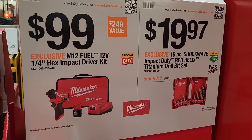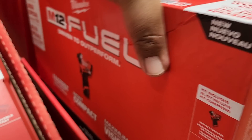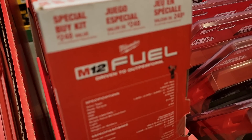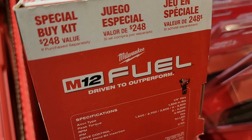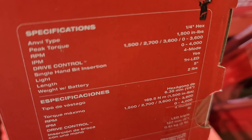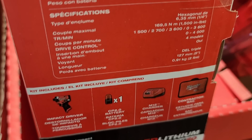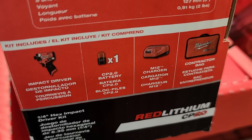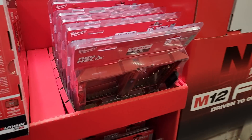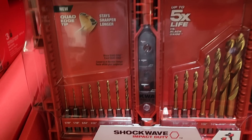Killer deal here — $99 for the M18 Fuel one-quarter inch impact driver. Yes, this is a brand new Gen 3 impact driver kit for only $99 — that's a killer deal. If you guys need it, get it, because these things will fly off the shelves. Brand new tool just released a couple months back. Make sure you grab this one because it will sell out — there's only three of them here so they're not going to last long. You also got a 15-piece titanium drill bit set.